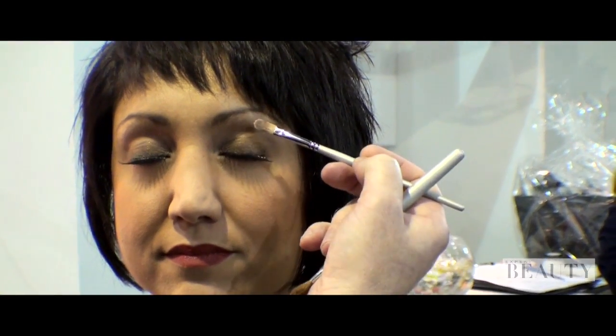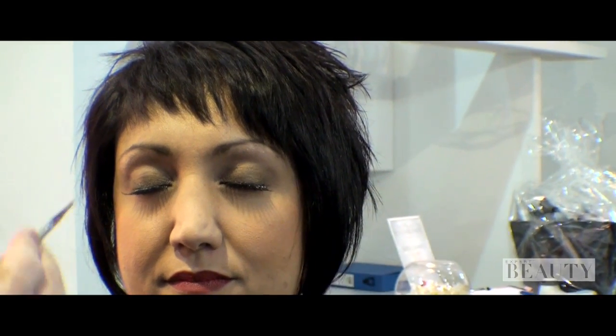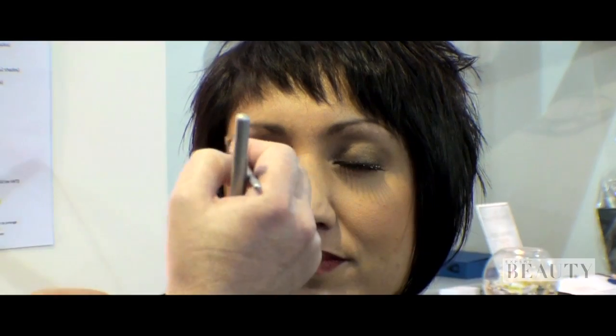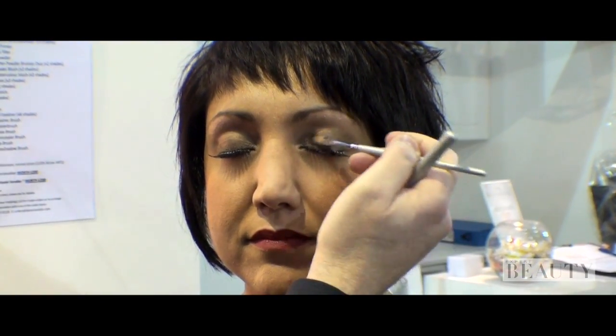The great thing about this trend is it's so wearable. Every woman can wear a pastel pink or a pastel peach on their eyes. Just use the lightest shade as your highlighter, then put something richer and deeper on the lid, and you can see I'm completely changing Tara's makeup.